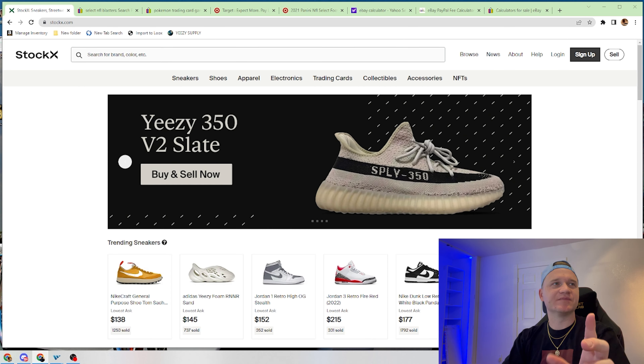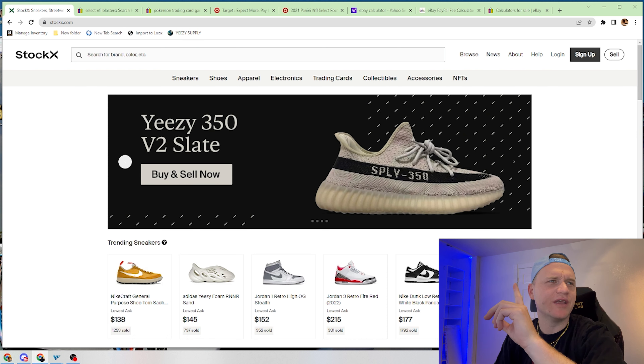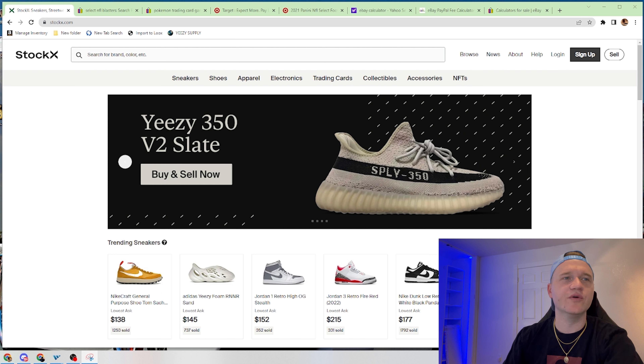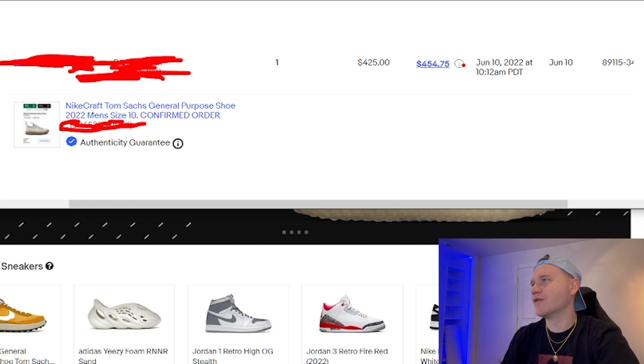There are so many examples of me selling an item this way — we're actually going to pull one up on screen. I ended up selling the Tom Sachs general purpose shoe. I'm going to pull it up on my other screen because my information is exposed here, but I want to show how much I was able to sell the shoe for as order confirmed. I'll screenshot it and pull it over. This is going to blow your mind and show you exactly why this strategy is so important.